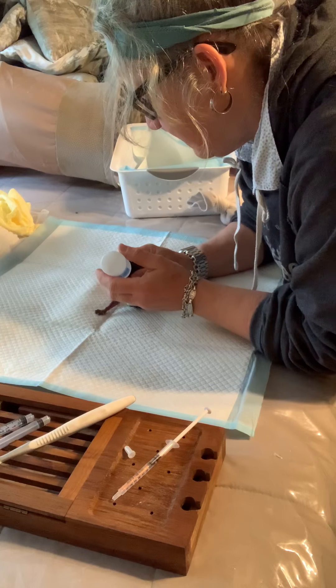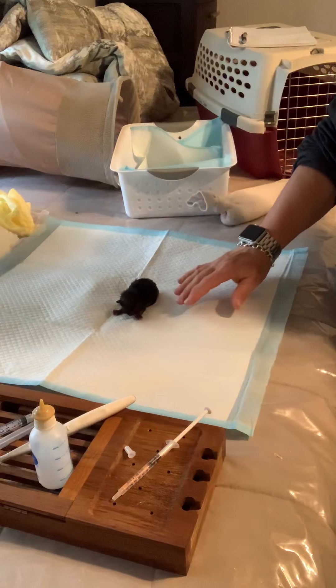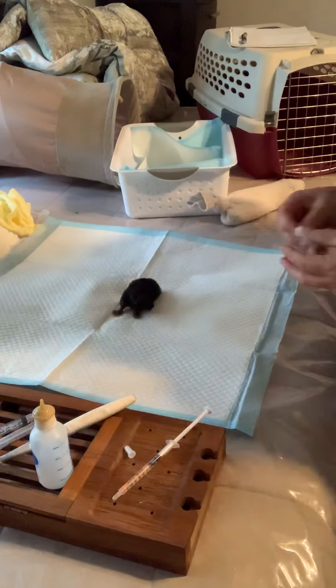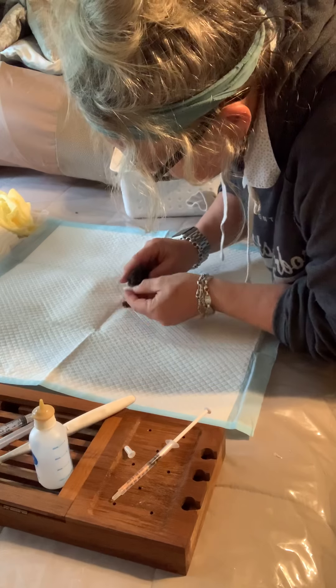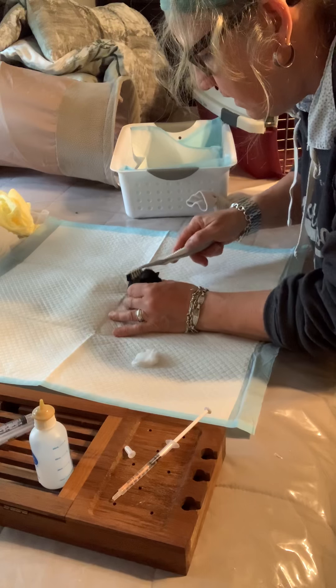Good job! That part's done. I'm gonna get my cotton balls that I have counted out — I've got five, one for each. I dip it in my warm water here. If your mama was here, this is what she would do: she would clean your sweet little face and then lick all over you to clean you up.